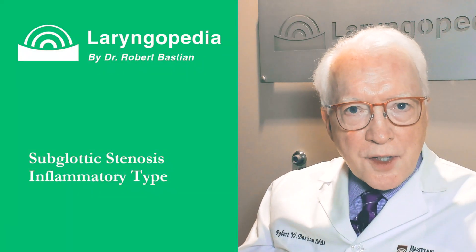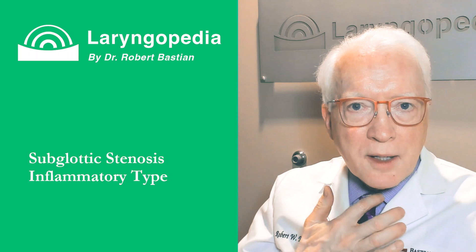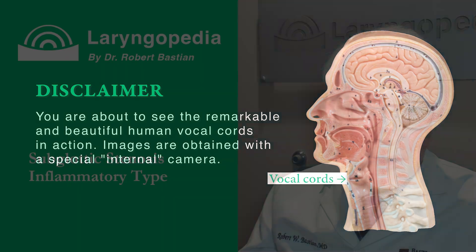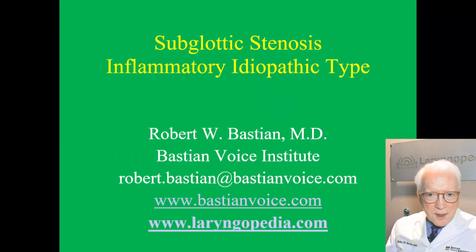Hello, Robert Bastian here to talk about a breathing disorder that's from a narrowing located approximately just below the vocal cords. We call it subglottic stenosis — it means below the vocal cords. It's inflammatory and it's idiopathic, which just means unknown cause, though we believe it is an autoimmune disorder.